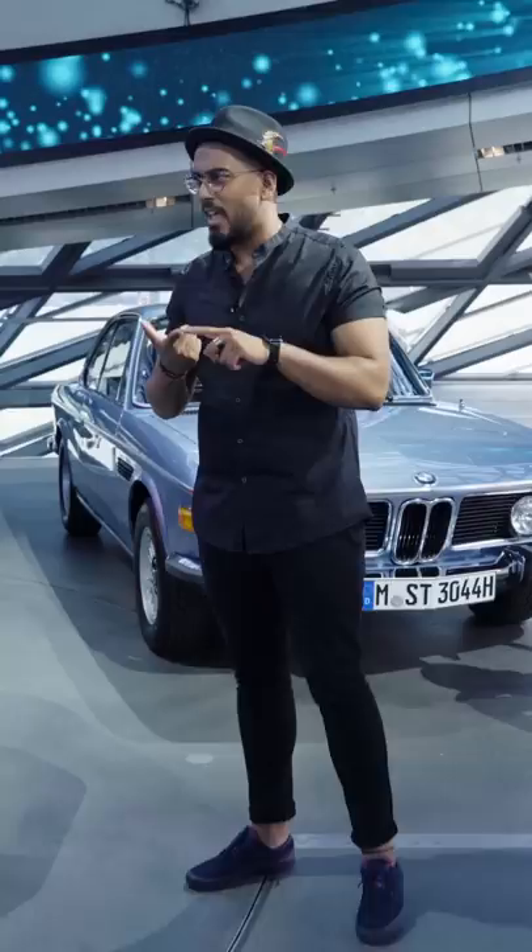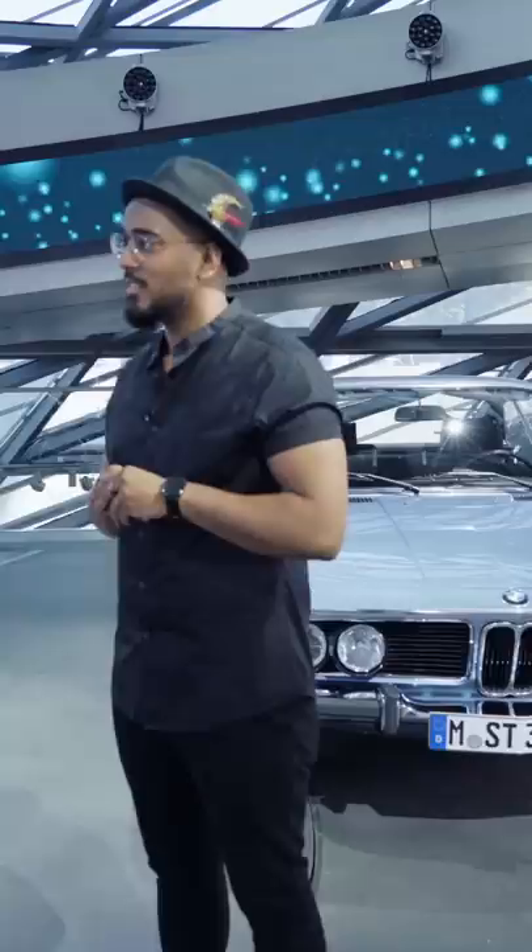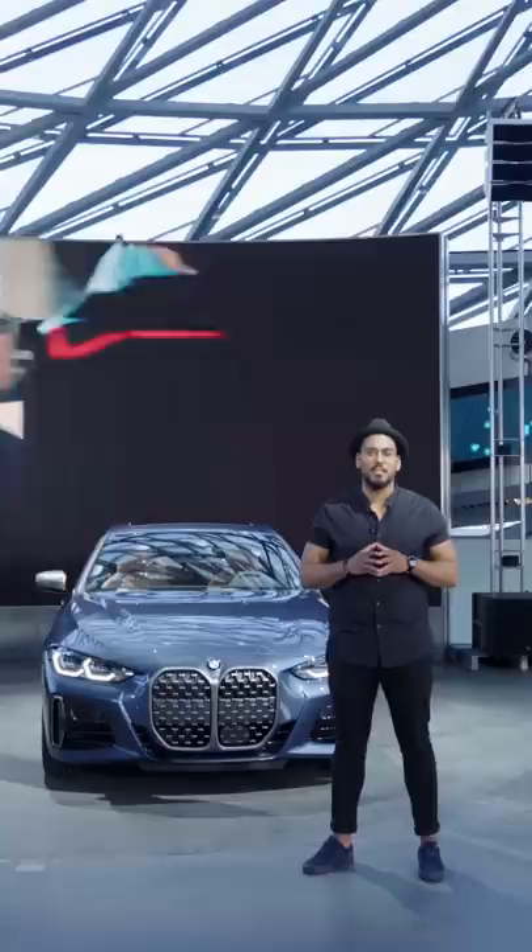Okay Christopher, so we talked about everything — the front, the back, the side, the interior, the design development, and also the heritage. Anything else you want to add? I think one thing is missing: we have to see the car on the road and drive it to experience the whole package. Well, thank you for your time. Hope to see you soon again, and to you guys out there — thanks for watching, and hope to see you soon on a new BMW Today episode.